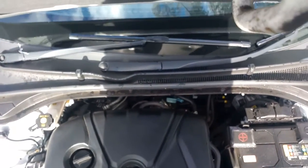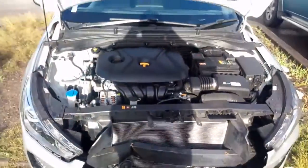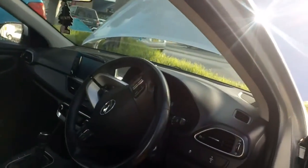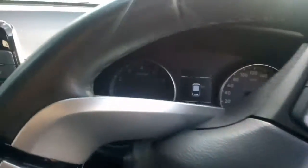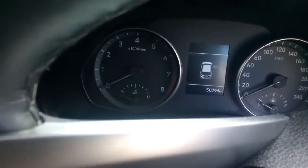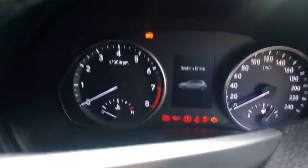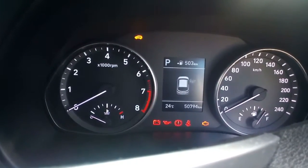Go around and start it up. Pop the bonnet for you and have it all come to there. Find the key — into my pocket. Our production values here as you can tell. We've got 50,794 kilometres.